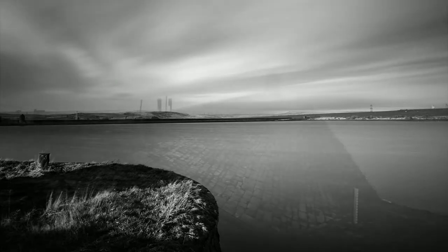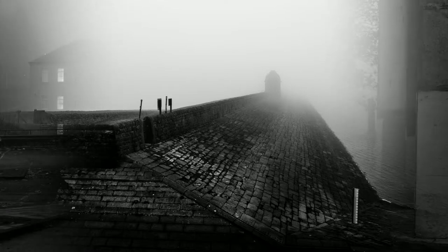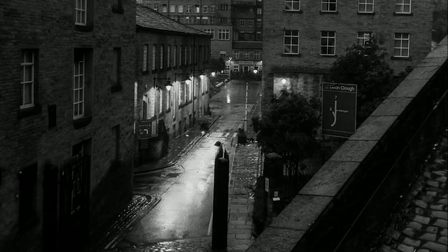Chiaroscuro, in art, is the use of strong contrast between light and dark, usually bold contrast affecting a whole composition. And this is how I see much of Brandt's work, especially his later prints, which took on far greater tonal contrast than his earlier work.